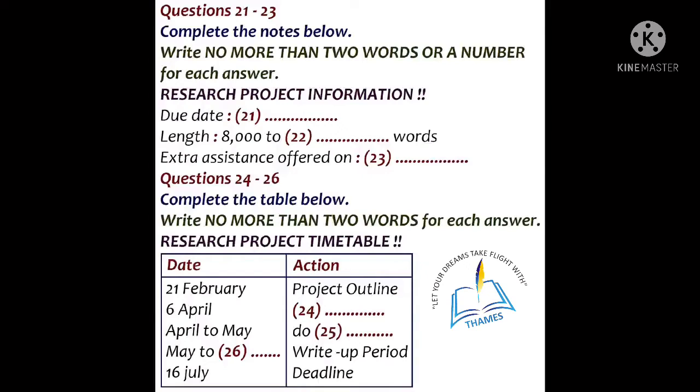Now listen carefully to the first part of the conversation and complete the notes and table below. OK, everybody. Welcome back to the new term. I hope you've all had a good break and that you're keen to start on your research project. What I'd like to do this morning is to give you a chance to ask questions about the project — requirements, ways of approach, how to get help if you need it. Today is informal. Any questions?